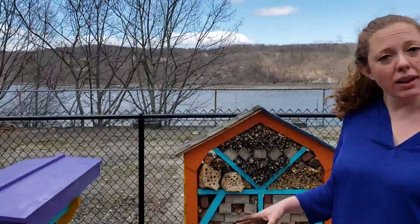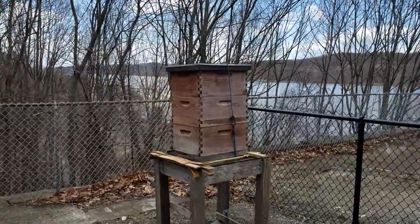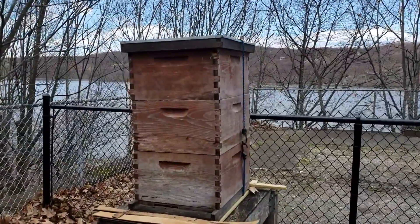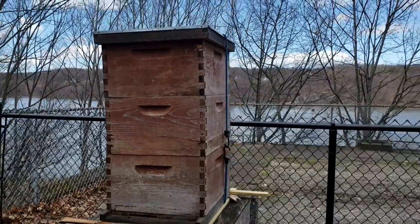We have three beehives. The one back here is a traditional Langstroth hive. We're very pleased that they made it through the winter, and now that there are plants blooming they're going to be out and about looking for pollen.